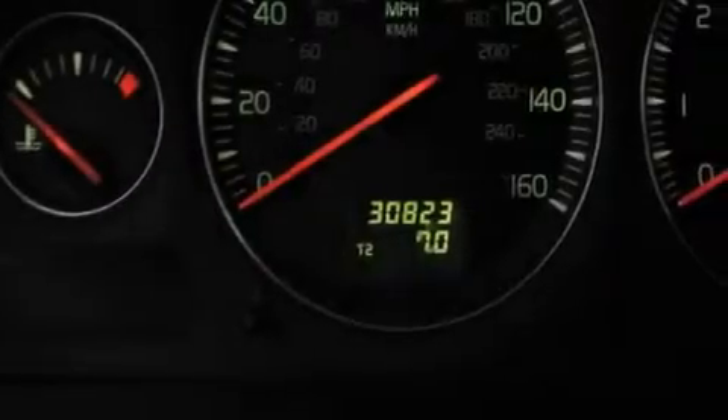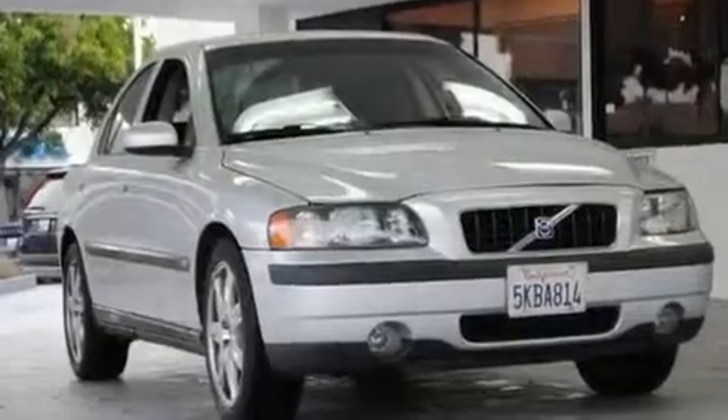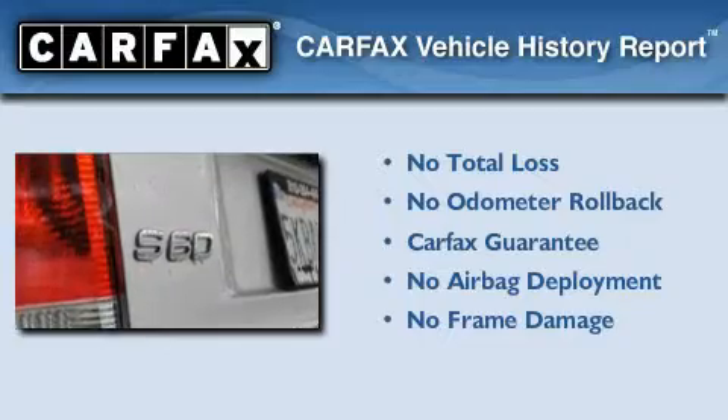With an EPA estimated rating of 31 miles per gallon on the highway, you won't be making frequent trips to the gas pumps. Not to mention that this Volvo qualifies for the Carfax buyback guarantee.